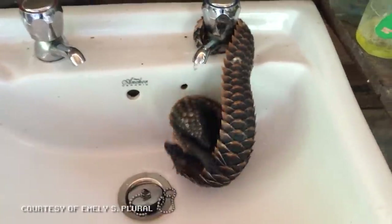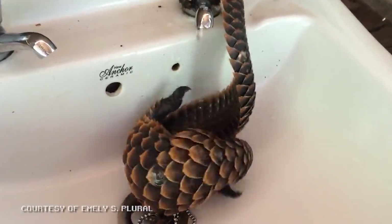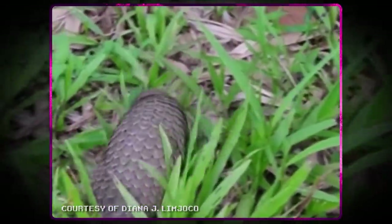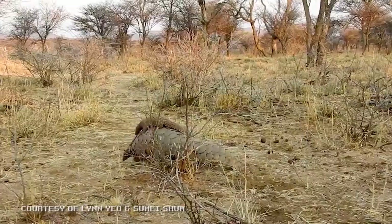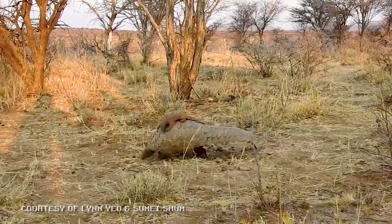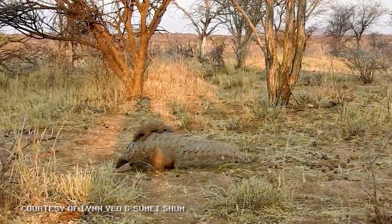When threatened, they can curl up into a ball, hiding their face behind their thick tail. Their scales protect them from being eaten, but also provide a secondary advantage — they protect the scaly cuties from cuts, which in the wild often lead to bacterial infections and death.